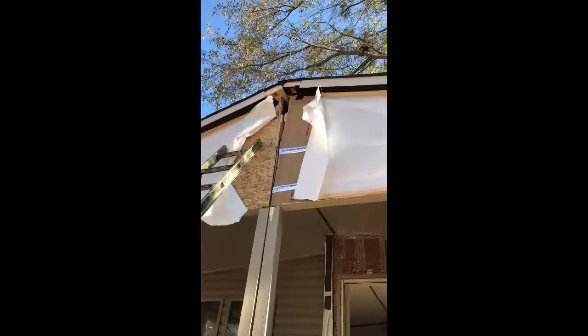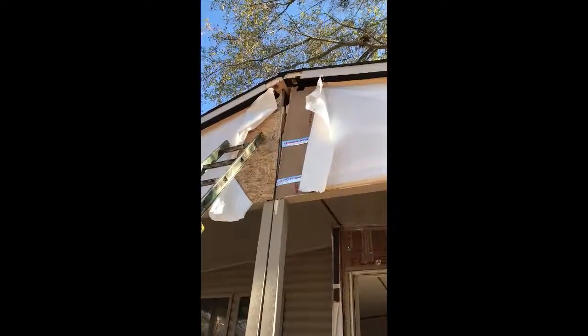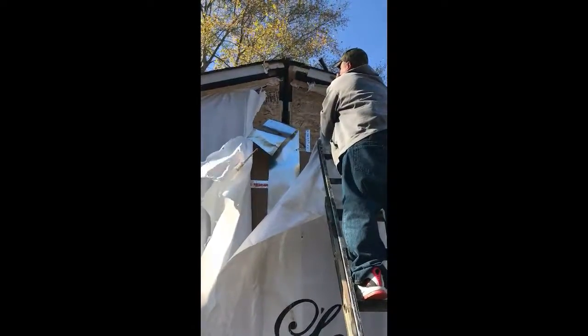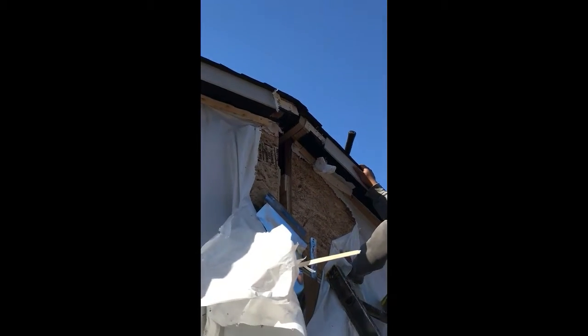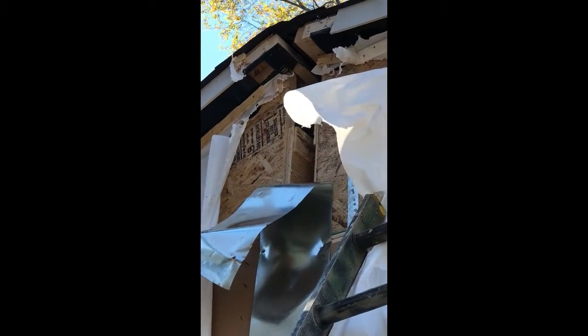From this video you can see that the two halves of the house are lined up at the top of the back of the house. However, when moving around to the left side, you can see that the left side is extending back away from the front of the house more than the right side — the left side is moved back about an inch compared to the right side.